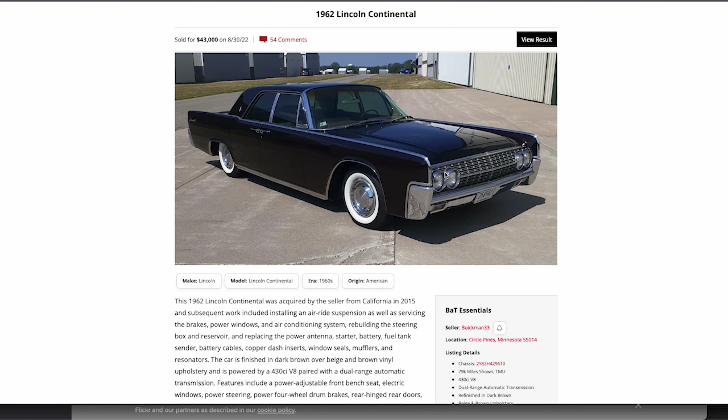The '62 has what I refer to as the rectangles in the grille, so that's the standout tell if you will — looking at a front three-quarter shot — for how you know it's a '62.